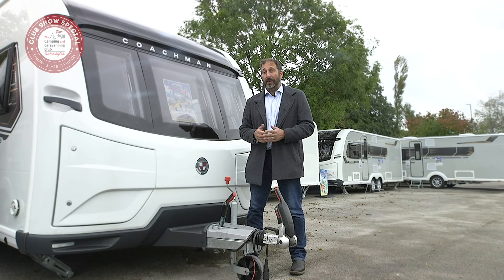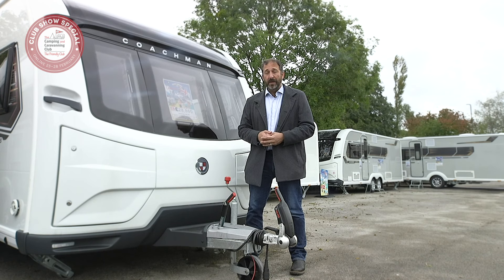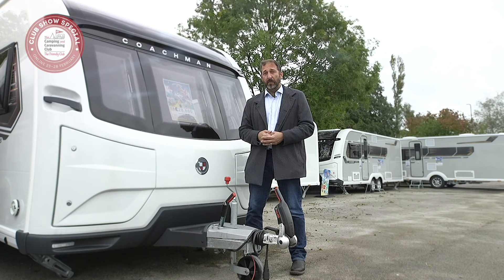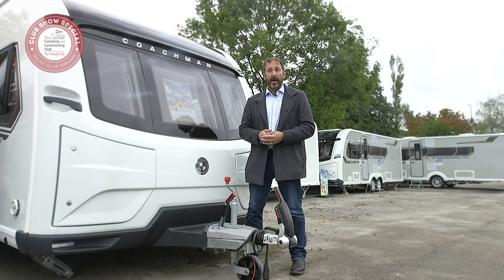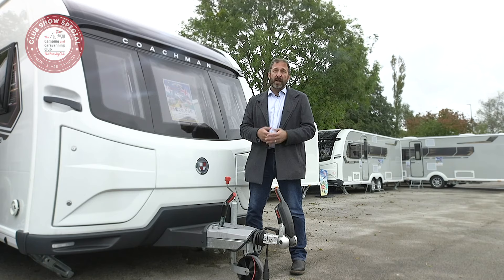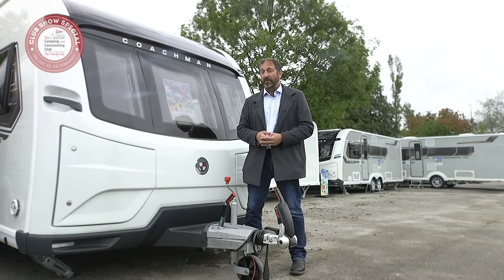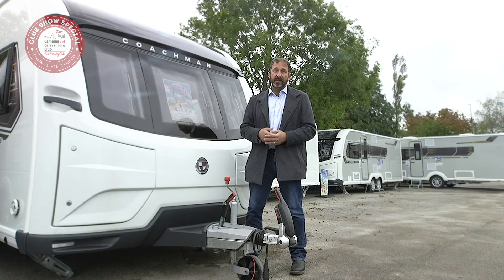Tip number seven: how to hitch up your caravan and go. Now you've bought the perfect caravan for you, it's time to think about heading out to a campsite. Towing isn't hard and it gets easier with practice. Be sure to visit a local campsite on your first outing and ensure your fuel tank is full enough to avoid having to refill with the caravan hitched up — fuel stations can be daunting with a caravan in tow. Here's our simple guide on how to hitch up your car and caravan safely.